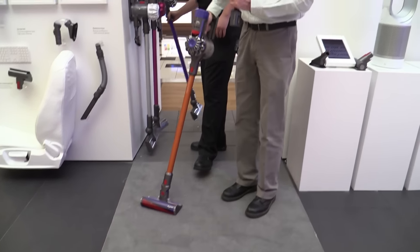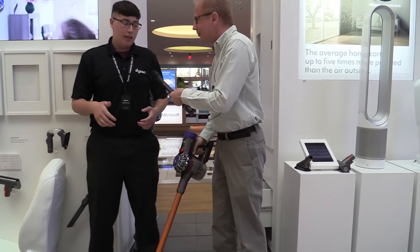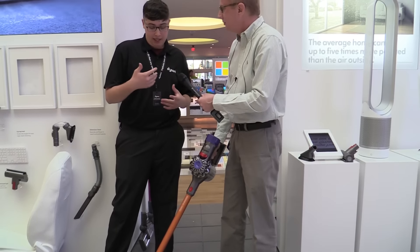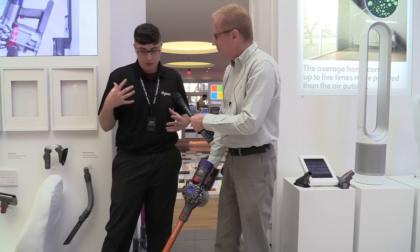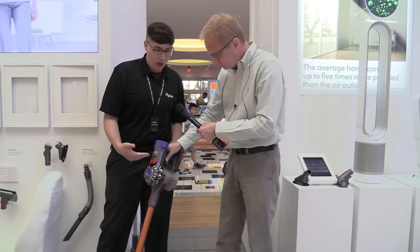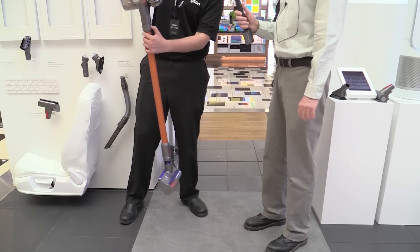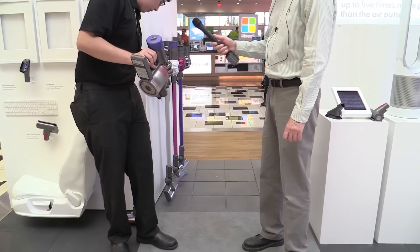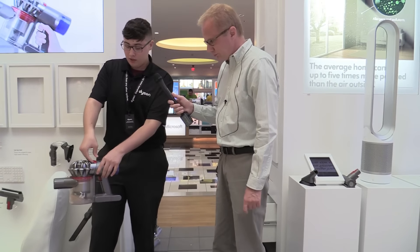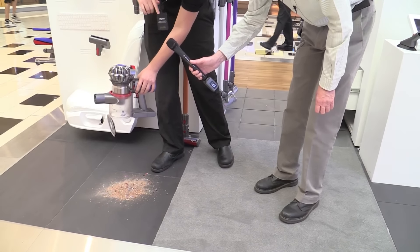This V8 is the latest and greatest in technology. It has more suction power compared to the V6, it's lighter, and it's quieter. It also has a different way of emptying out compared to the old model. You pull it apart from this part here, using this red lever that you pull up.